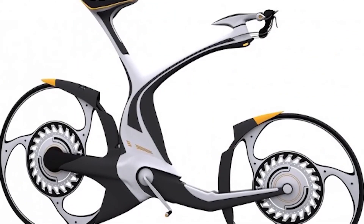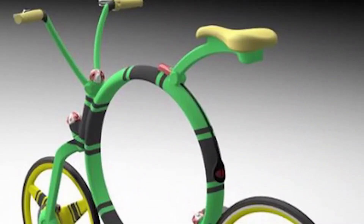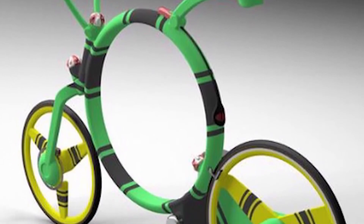Do you think the bikes of the future will really have something in common with these pictures, or will they be very different? Tell us in the comments below, and be careful on the roads.